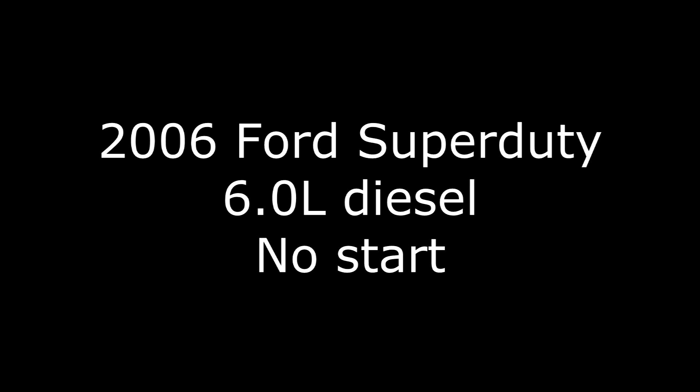The purpose of this video is to demonstrate what I've got going on with my truck. It's a 2006 Ford Super Duty with a 6-liter Power Stroke in it. I've actually owned a few 6-liters, I am familiar with the engine, and I turn my own wrenches and have done quite a bit of work on these.